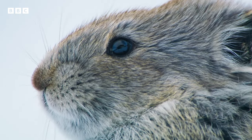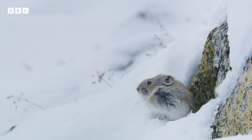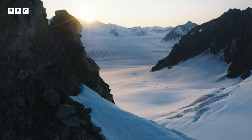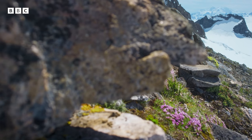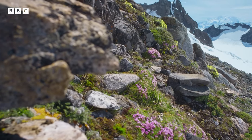This young male has been awake all winter, living on the food reserves he built up last year. For him, summer can't come soon enough. As the sun's warmth returns for just a few weeks, this harsh world is transformed into a rich, high-altitude meadow.